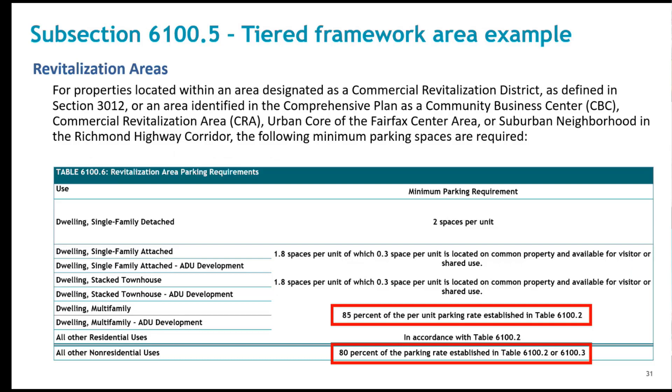This is a snapshot of the revitalization tier language in the ordinance showing the rates and percentages for residential and commercial uses. This particular tier has some variability in the percentages of minimum requirements for multifamily development and commercial development. The Planning Commission and the Board made recommendations to break this out a little bit differently than the other tiers in the tiered framework, which have a more standardized approach percentage-wise.